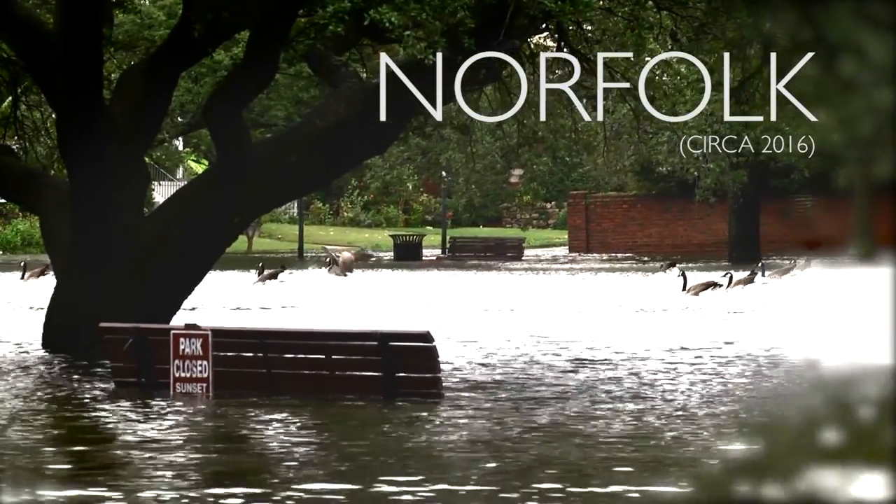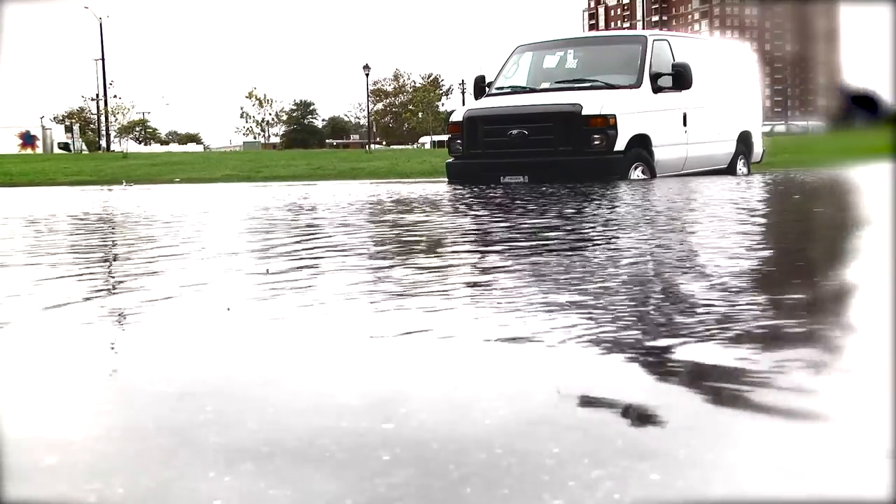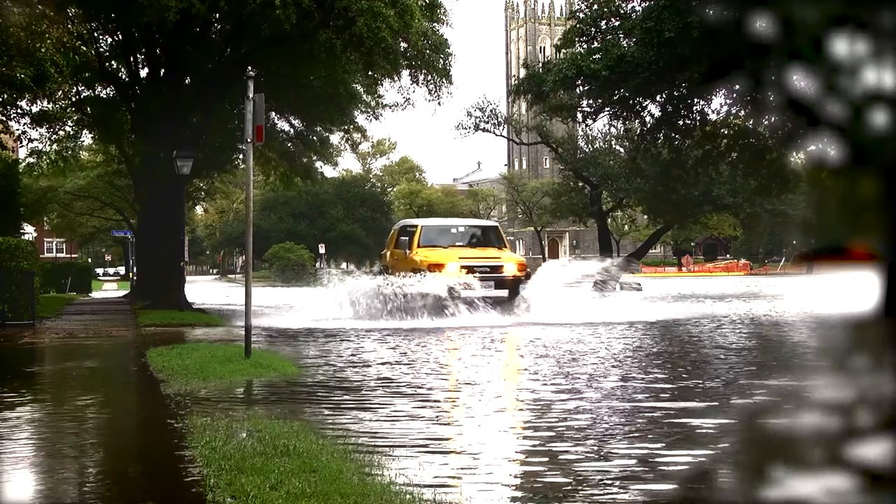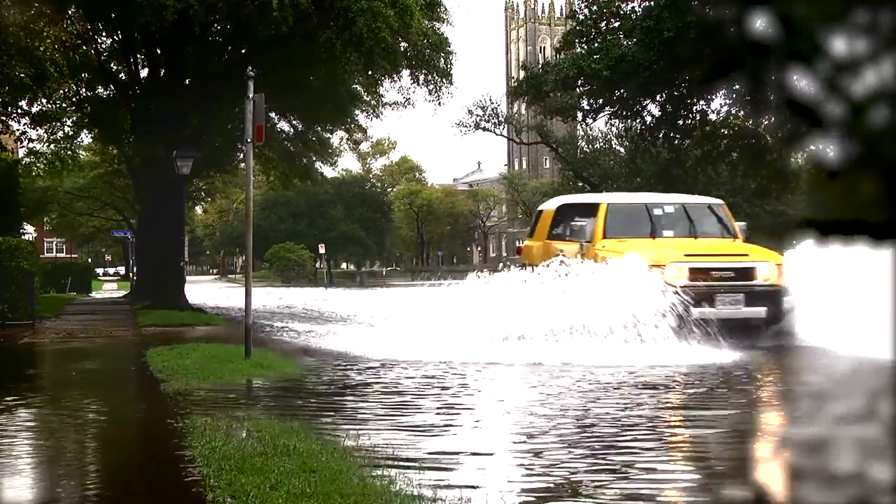If you live in Norfolk or you've visited our great city, you know we have a problem with flooding. This is nothing new, but increasing sea levels and more frequent storms are making our flooding problem worse.